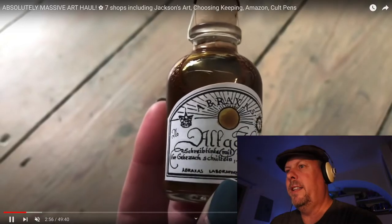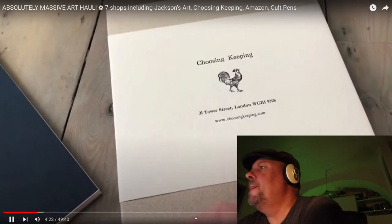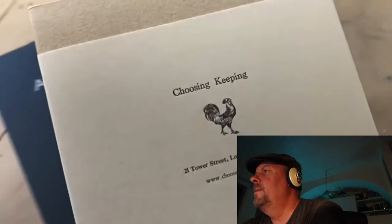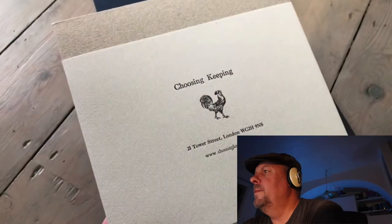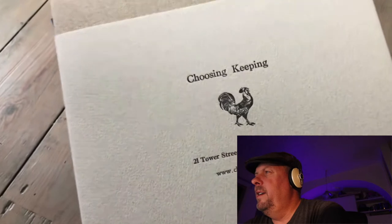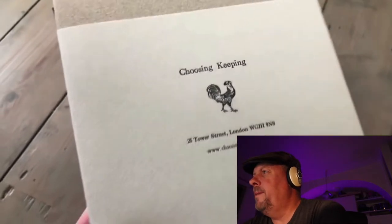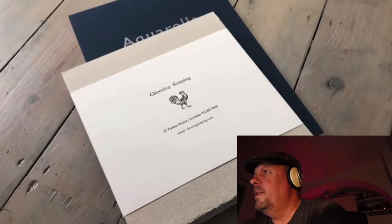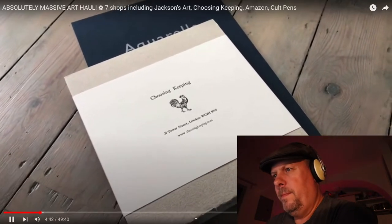Really nice zoom shot here. She's going to take the outer band off to show what the actual paper is like. She says she loves the branding — embossed printing, everything is so well packaged and so beautiful.